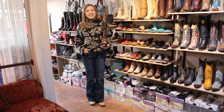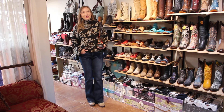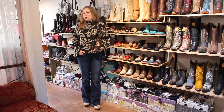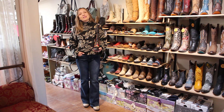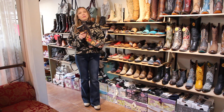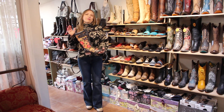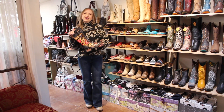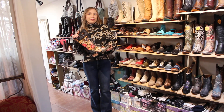Hi ladies, welcome to Victorian Cowgirl Posh in Sedona, Arizona. I am so thrilled to talk to you about some cool new shoes and boots today in the store. We've really had good attention on this line called L'Artiste coming from the Spring Step family.